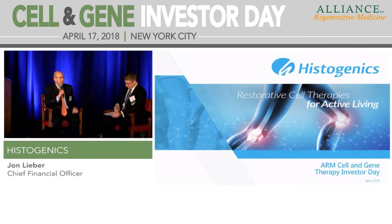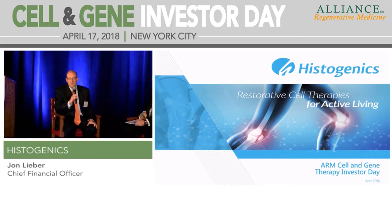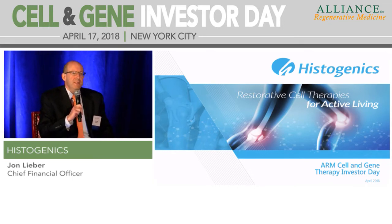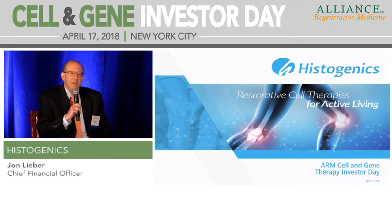Perfect. Thanks, Steve, for hosting this, and thanks to Arm for hosting the conference. Histogenics is a cell therapy company focused on the orthopedics market.